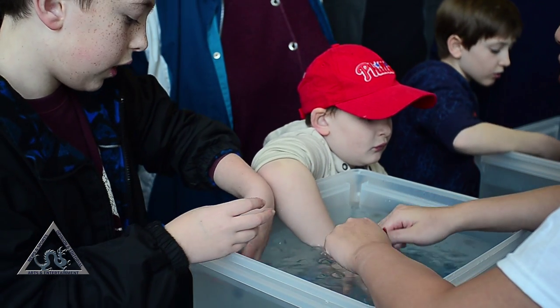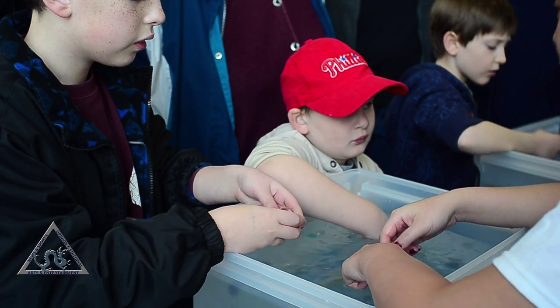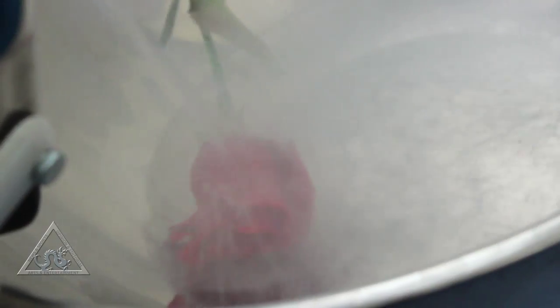There were countless ways to get excited about materials while learning about their properties. Like, what happens to a rose when it's been dunked in liquid nitrogen?